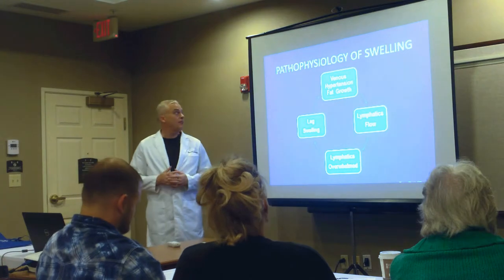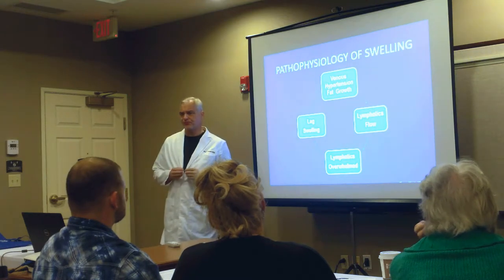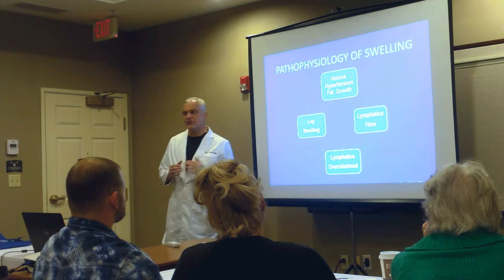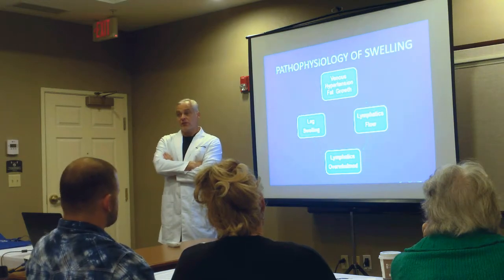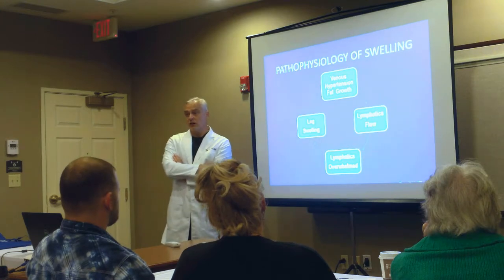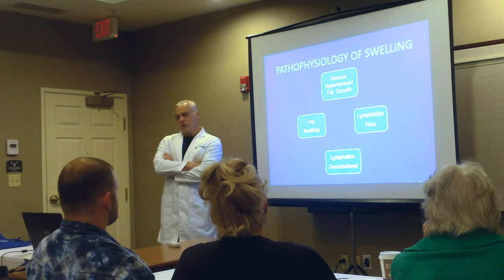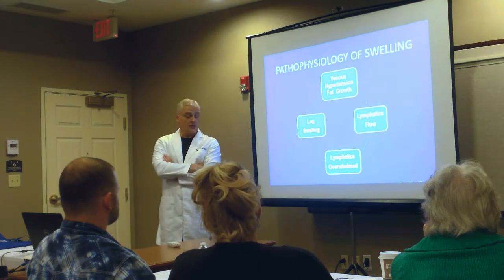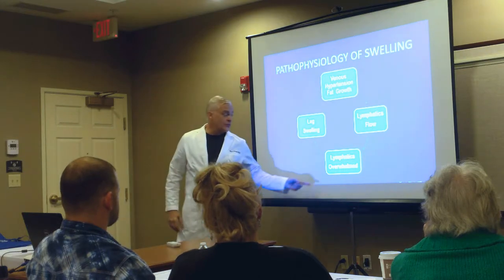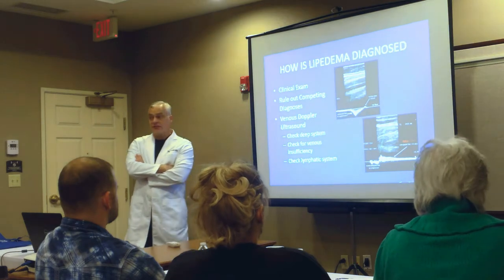The pathophysiology is not clearly known. Lymphatics and fat are intimately connected — lymphatic tissue only develops near fat cells, and the fat cells near lymphatics are different from other fat cells. They are less resistant to diet or calorie restriction. There is something going on with lymphatics: increased lymphatic flow eventually overwhelms the lymphatics, leading to progressive fat growth. That is our current thinking.